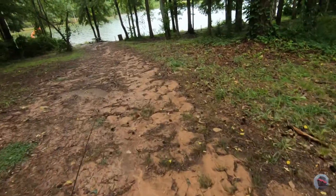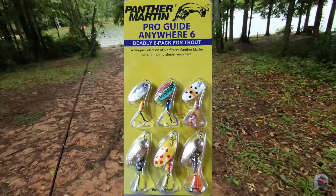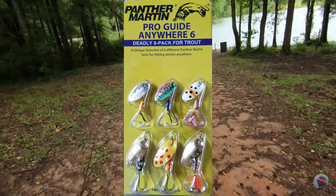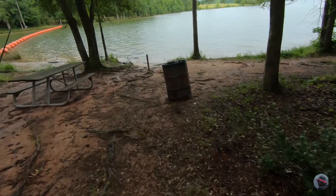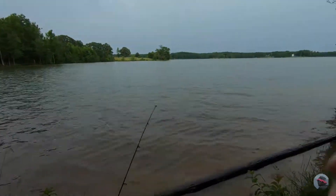What's going on good peeps? This is a six-pack of Panther Martins that I ordered off Amazon. I bought them specifically for pan fishing and I just want to see how they produce. It's probably been about 10 years since I fished this place — it still looks the same. Let's cast out and see what we can catch.